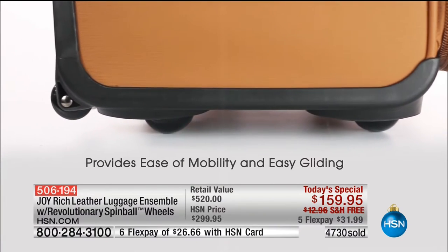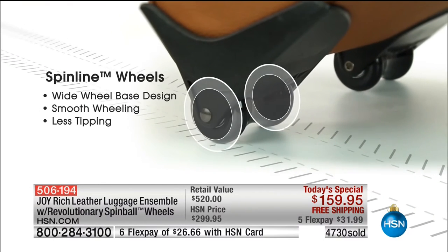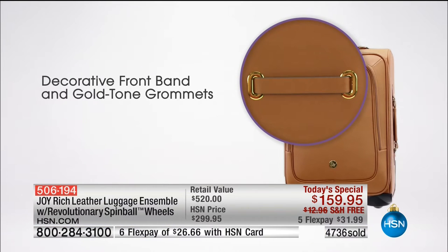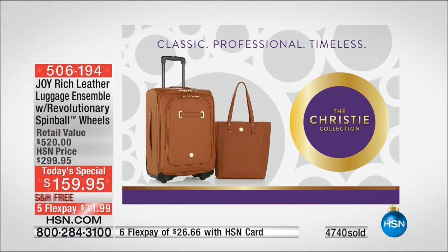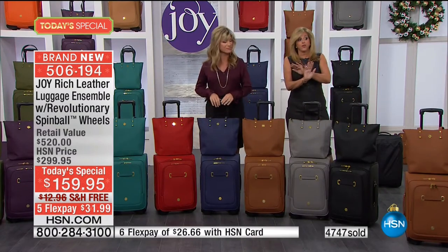We sold twice as many as we were supposed to. Let me go through colors - it's the most limited supply ever brought in for a today's special. I didn't even talk about self-repairing zippers, the gorgeous oversized hardware that is beyond glorious, or the decorator detail features that Christie and I designed. It is absolutely your classic, professional, timeless, gorgeous Saffiano luggage and tote.